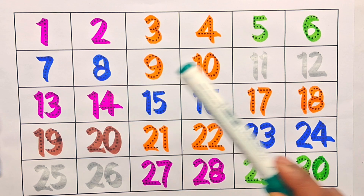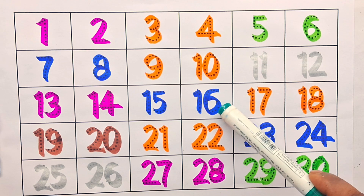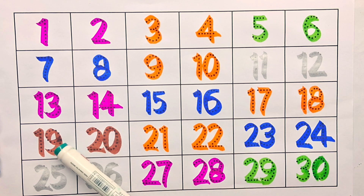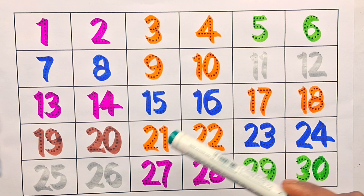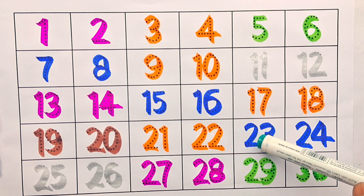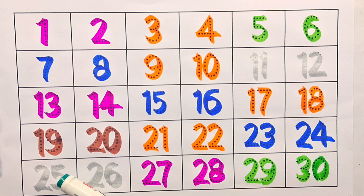Thirteen, fourteen, fifteen, sixteen, seventeen, eighteen, nineteen, twenty, twenty-one, twenty-two, twenty-three, twenty-four, twenty-five, twenty-six, twenty-seven, twenty-eight, twenty-nine, thirty.